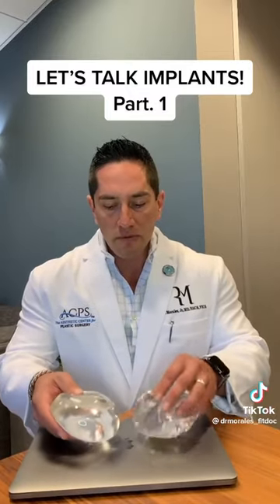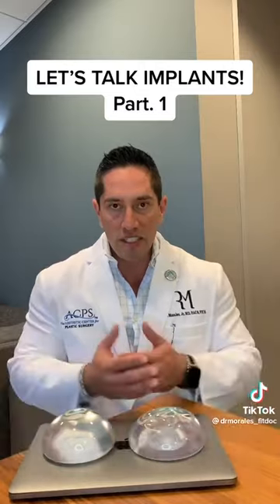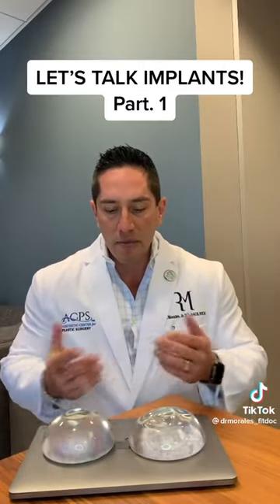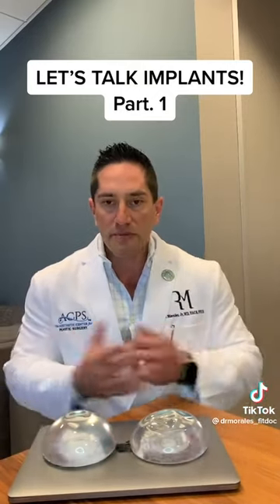With the newer high fill ratio implant, rippling is much less of an issue — it's going to be smooth because there's more gel inside it. That's one very common reason patients request an implant upgrade, particularly patients who've had implants for 20 to 30 years.